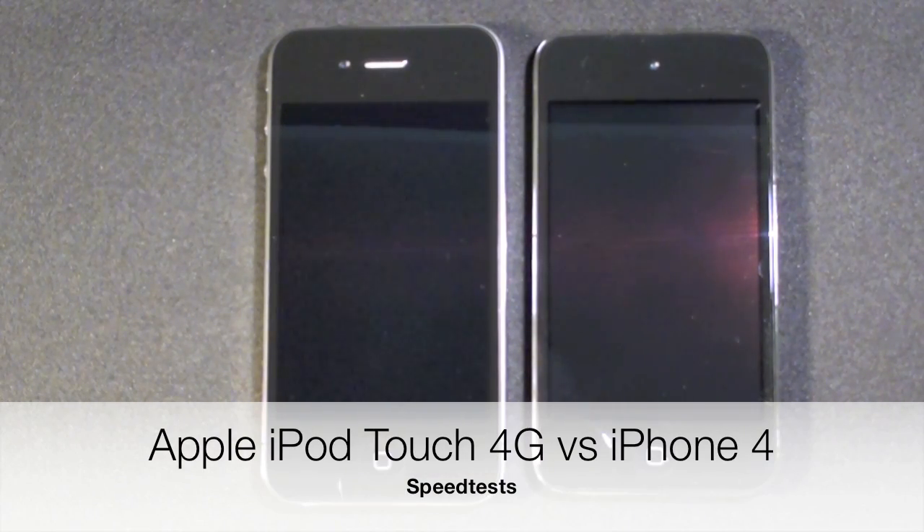Hello YouTube, this is Detroit Borg and in this video we're going to do a speed test comparing the new 4th generation iPod Touch to the Apple iPhone 4.